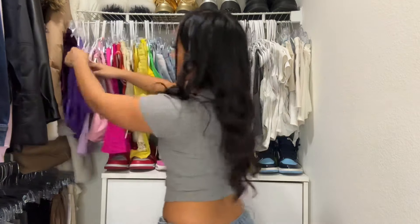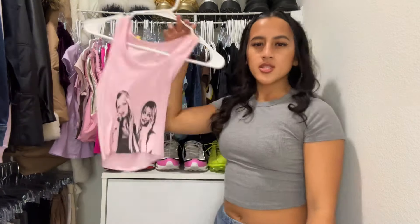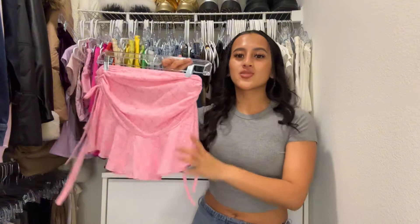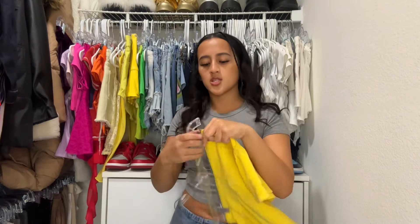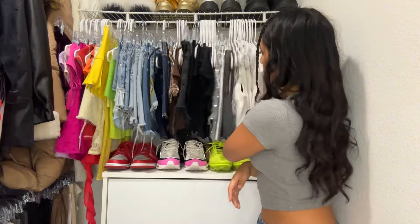Moving on to this rack. I don't see myself wearing this — this bodysuit's gonna go, it's giving superhero. This is cute but I never wear it. Same thing with this — so stinking cute, it's the epitome of Y2K, but I never wear it. I'll keep it but this skirt can go though — it had its moment, it's too short on me. I don't love this top. Cute but I never wear this anymore. This one's hella big on me so I'm gonna get rid of it. I don't really like this color on me or this top. I think that's all I'm gonna clear from this row.